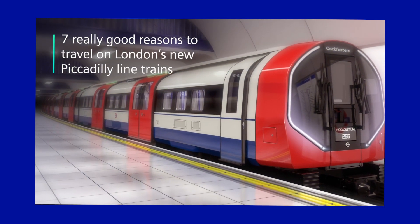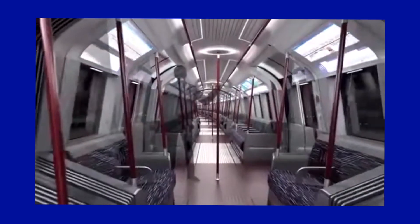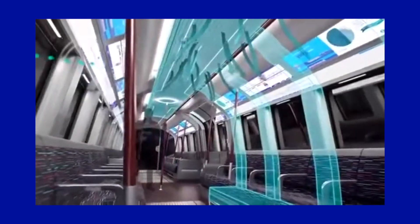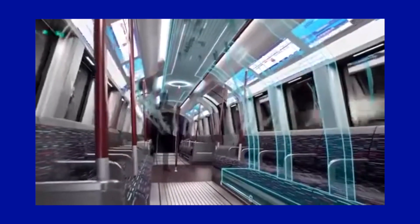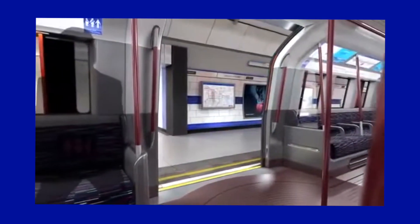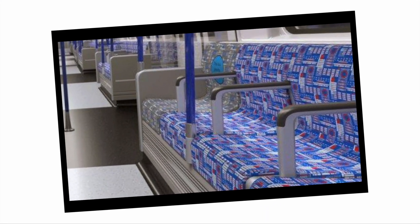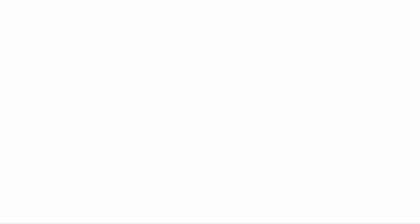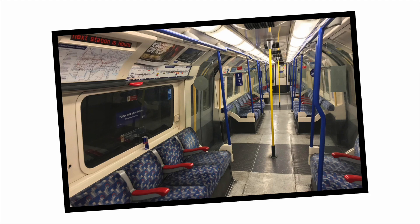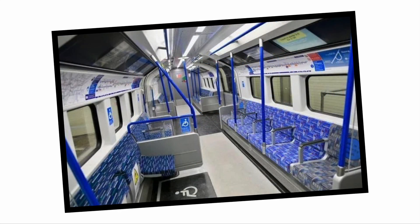Let's start by looking at the interior design. These new trains will have very unique features for deep level tube trains, including fully walk-through carriages, air conditioning which will make travelling on the Piccadilly line cooler in the summer, and lights on the top of the train's door frames which indicate when the doors are closing. The new moquette pattern, which will feature different Piccadilly line stations, will replace the old Barman moquette. A big improvement is that these trains have accessibility in mind, with space for wheelchair users which can also be used by buggy users.